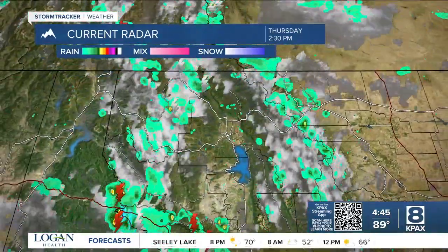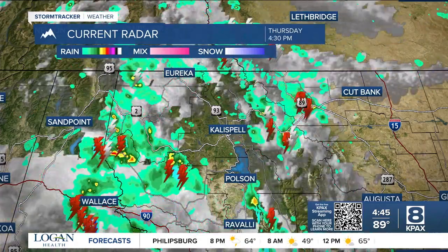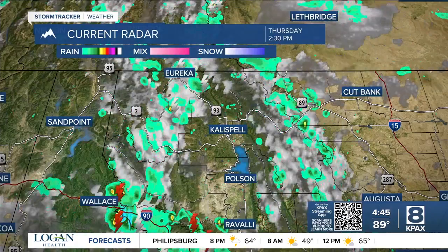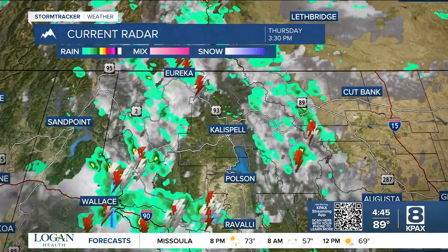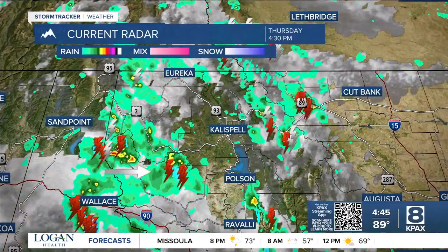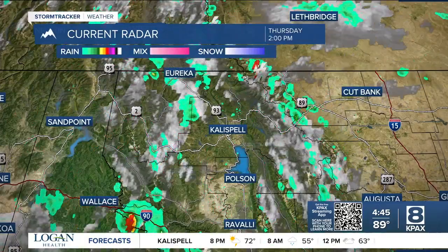Moving a little bit further north, we have some storms that have been popping up around northwest Montana. None of these are severe, but we do have a few stronger storms that could bring some heavy rain, gusty winds, and maybe a little bit of hail.